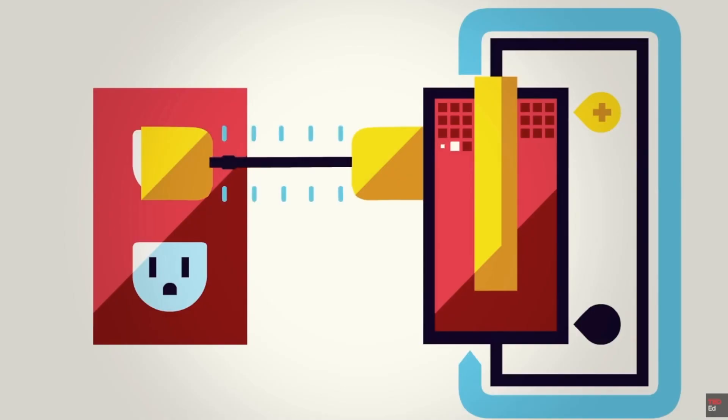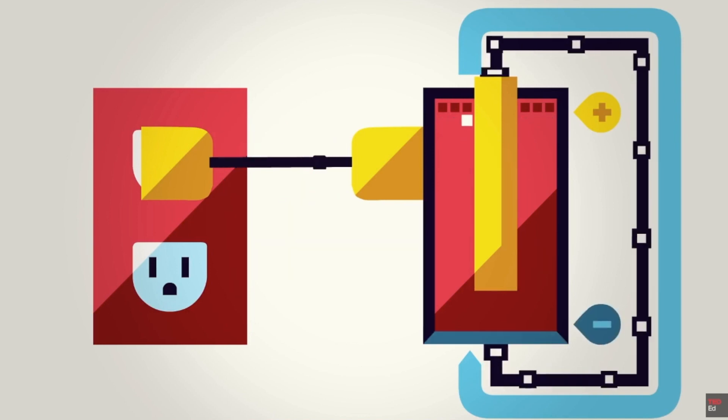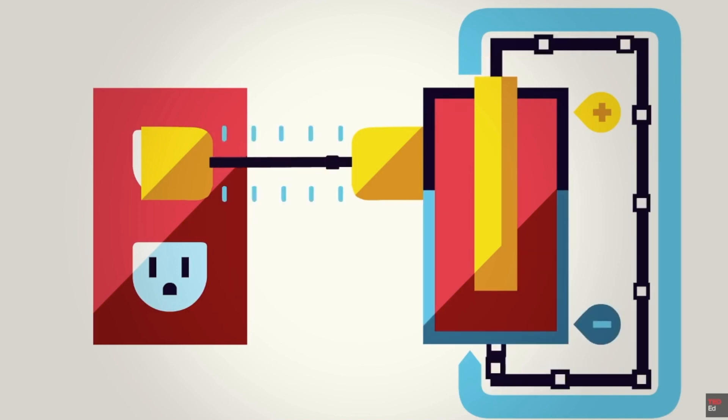No one knows yet whether COVID will peak again in the winter, but the good thing is you can build up your blood levels of vitamin D and store them for several weeks, like a battery.